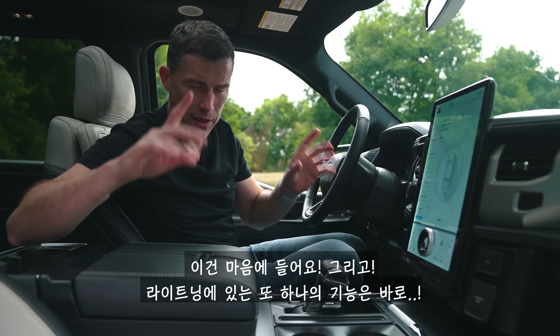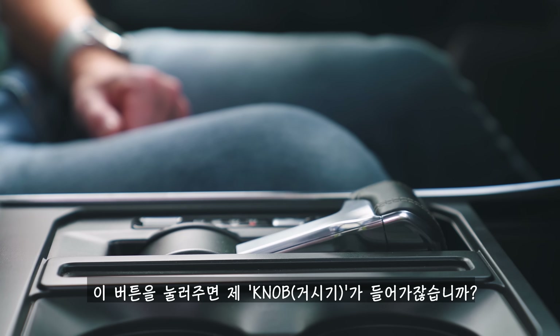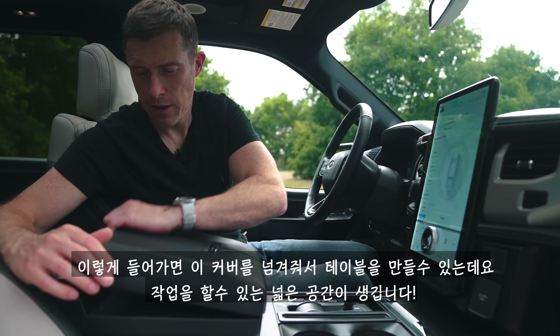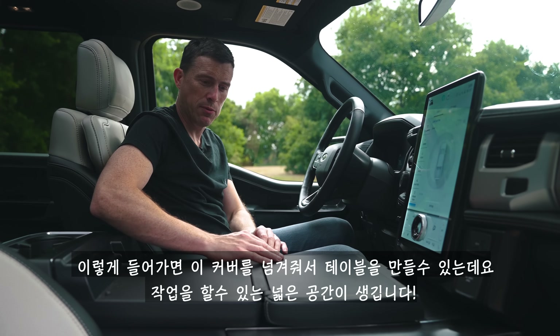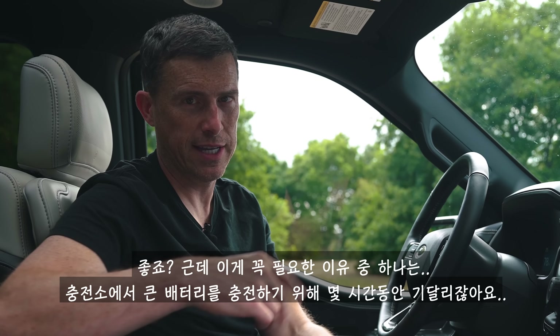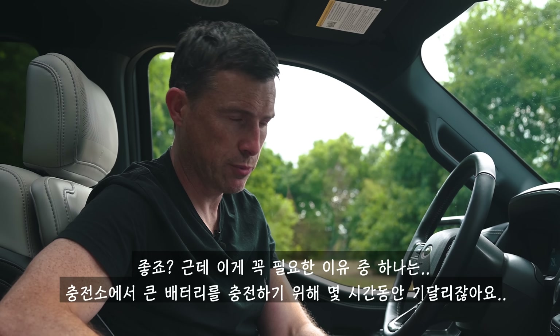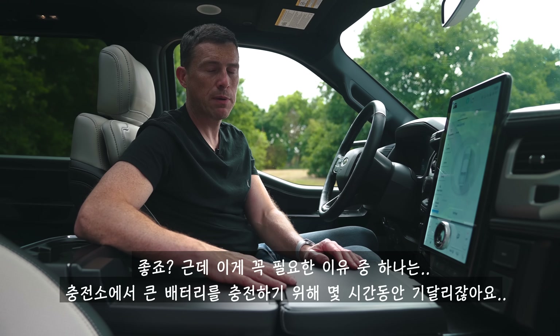Another feature: I can press this button, my gear knob retracts, I flip this lid over and I have a huge table to do some writing or work on. That's handy — obviously useful when you're sat at a charging port waiting for hours to top up the huge battery pack.